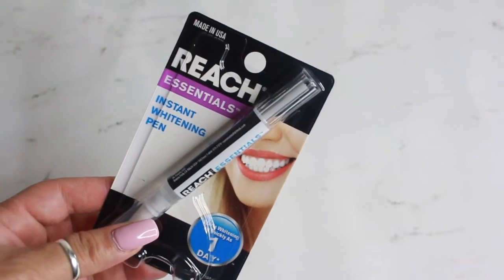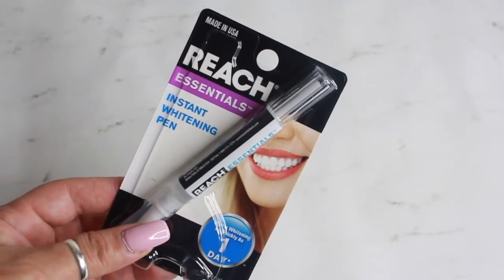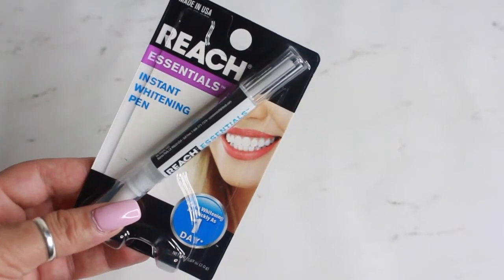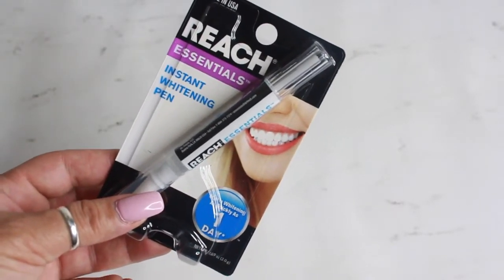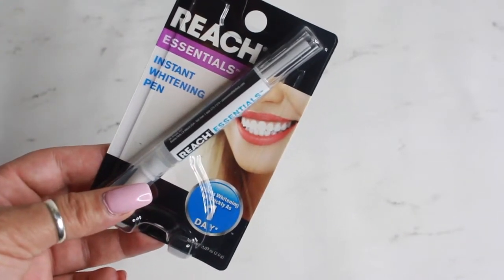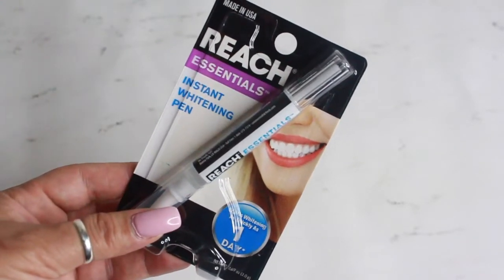Hi guys, welcome back to my channel! Today I wanted to share a very small Dollar Tree haul. I haven't been finding really anything new at my Dollar Tree or anything I really needed, so I did pick up a couple things and just wanted to share it with you guys.